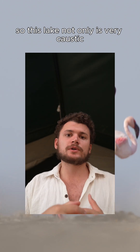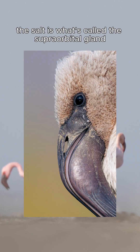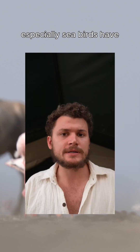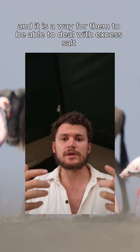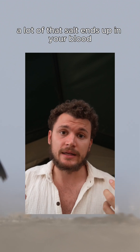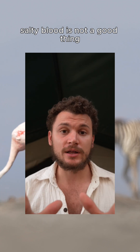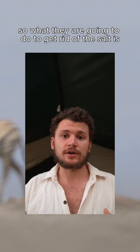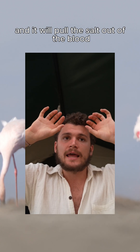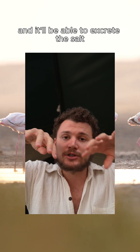This lake is not only very caustic, but also very salty. To deal with the salt, flamingos have what's called a supraorbital gland, or salt gland. This is something many birds — especially seabirds — have, and it allows them to deal with excess salt. If you drink a lot of salty water, much of that salt ends up in your blood, and salty blood is not a good thing. So they have this gland connected to their nose: blood passes through the gland, the salt is pulled out of the blood, and then excreted out through the nose.